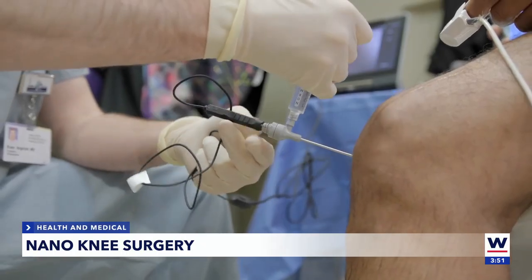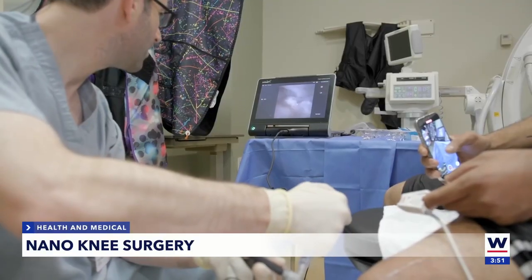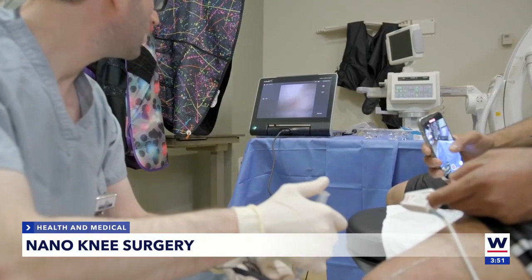Minimally invasive surgery has evolved even further to be even less invasive than the minimally invasive. Dr. Argentar was able to see that Jacob had multiple meniscal tears, and through another pinhole incision was able to repair the problem.